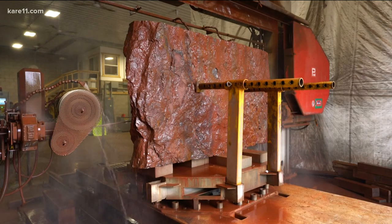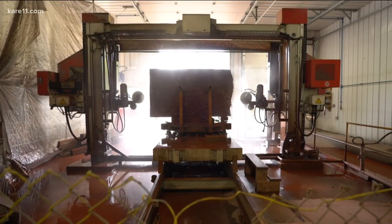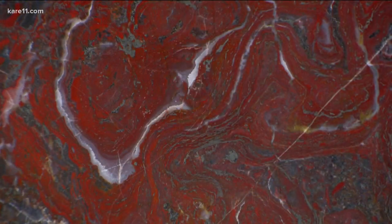We've been working on it for 11 years. I keep thinking that maybe it's time to back off. And then we'll pull the rough back off that saw, and I'll say, 'Oh my God, we've got to get another one.'